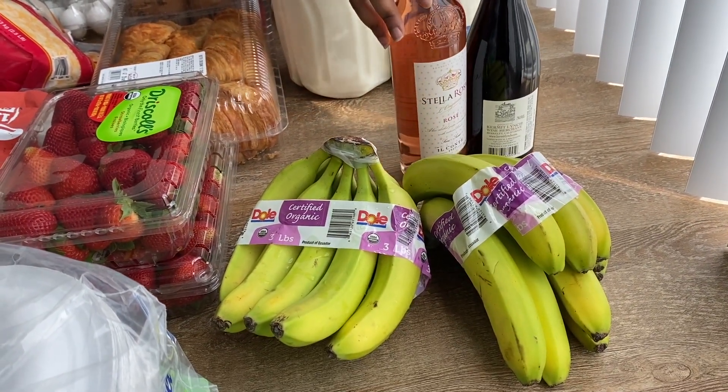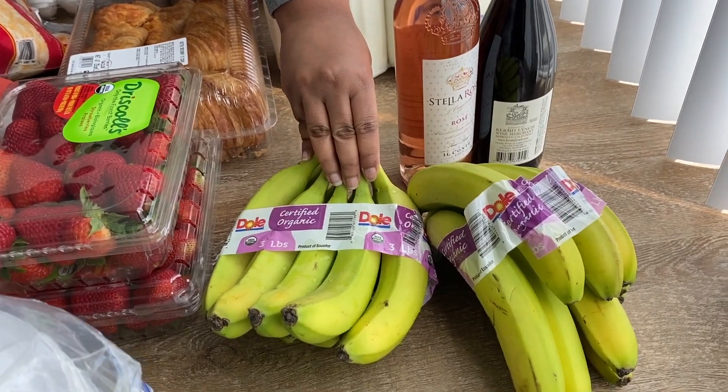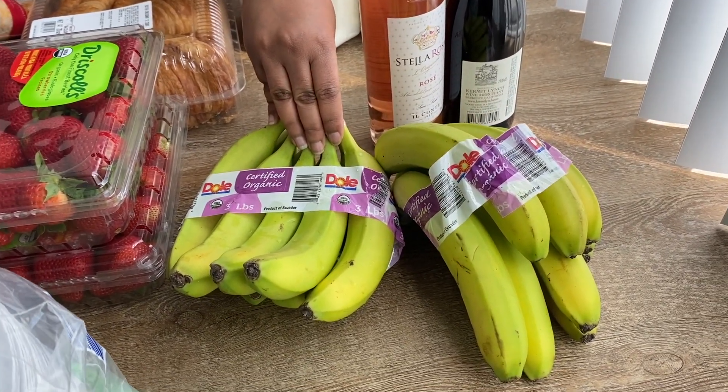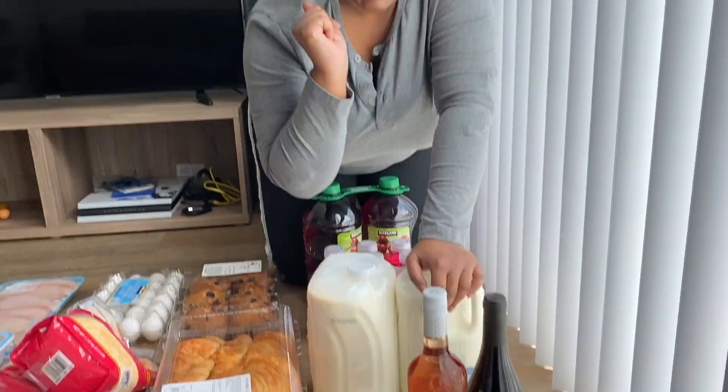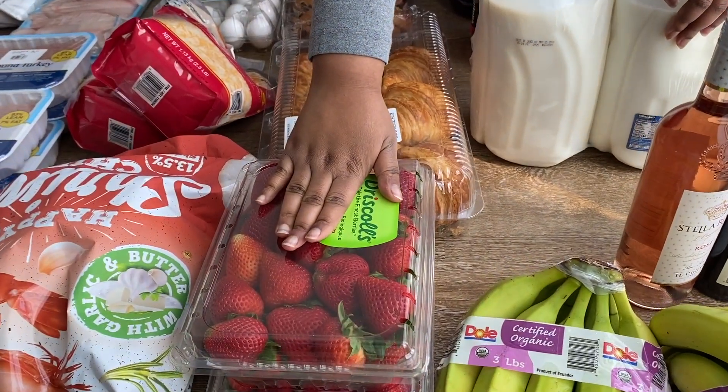Moving on to our fruit — I have some bananas here because me and Simon love to make smoothies now since we got the Magic Bullet. If you haven't seen my milkshake and quarantine video, check that out. We have bananas and we like bananas and strawberries.